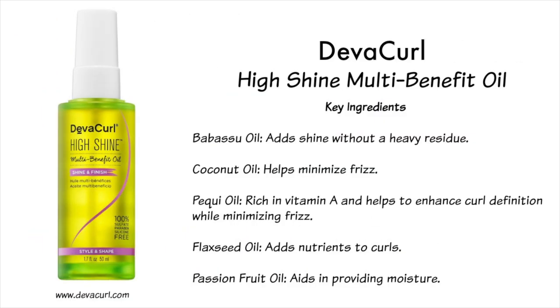According to their website, babassu oil adds lightweight shine without a heavy residue. Coconut oil helps minimize frizz. Pikui oil supports curl definition while minimizing frizz. Flaxseed oil adds nutrients, and passion fruit oil adds moisture. It also mentions that it's going to help smooth, seal, and improve the appearance of split ends, and protect against color fading and UV exposure.